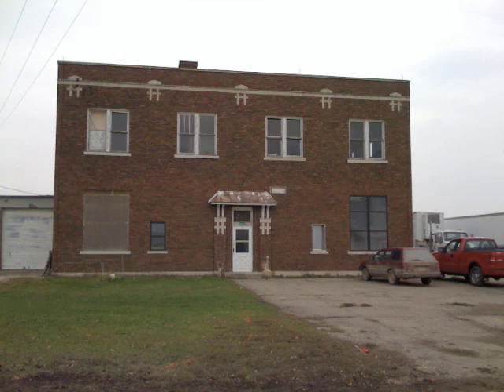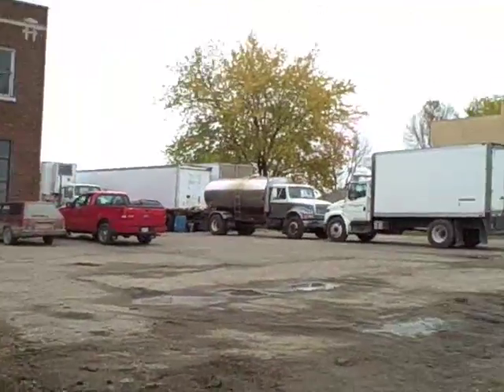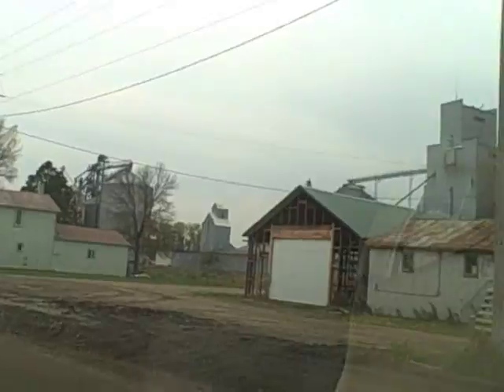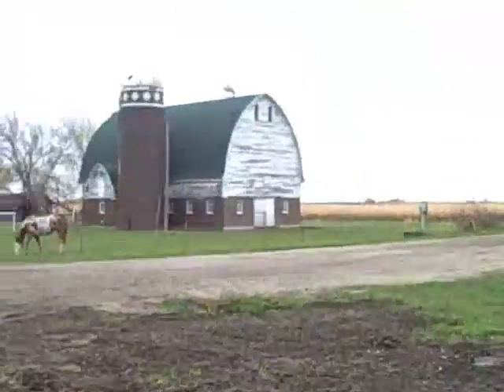This building was built in 1920. It was always a creamery — they always made butter here. It started out as a raw milk plant, then it went to a pasteurized plant, and then back to a raw milk plant. So that's the history. Upstairs there's a dance hall — I'll show you that.